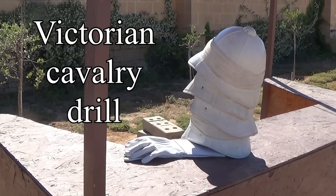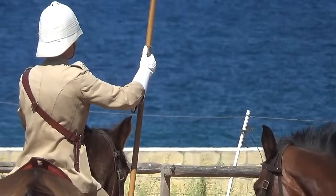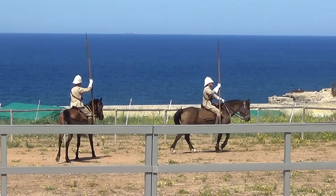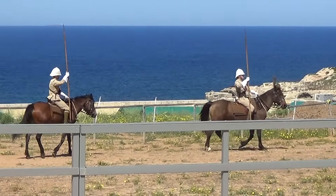At Fort Rinella on Malta they have eight retired polo ponies rescued from the butcher, and every day these are used for displays of cavalry drills and the ancient and noble art of tent pegging.